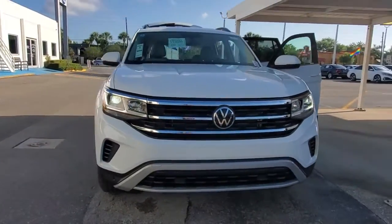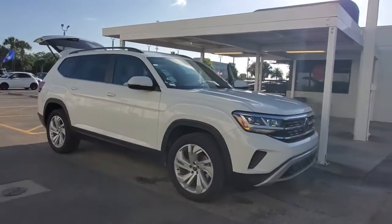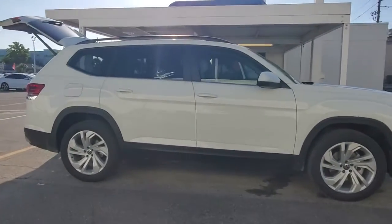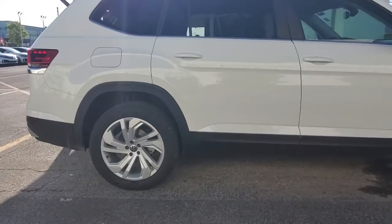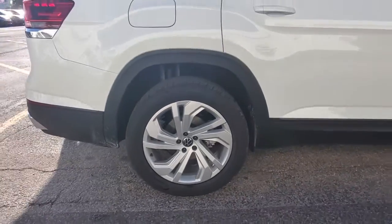Take a moment to check out the 2021 Volkswagen Atlas. This versatile, safety-minded Atlas delivers the features your family needs. From three-row seating to spacious cargo capacity and must-have connectivity, this hard-working crossover rises to the challenge with ease.